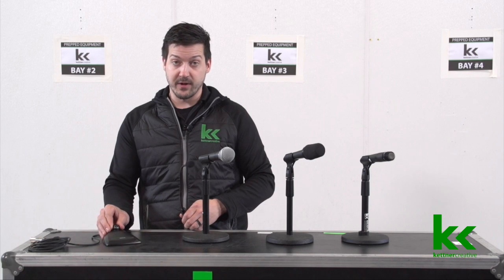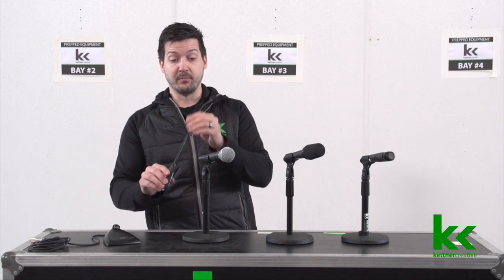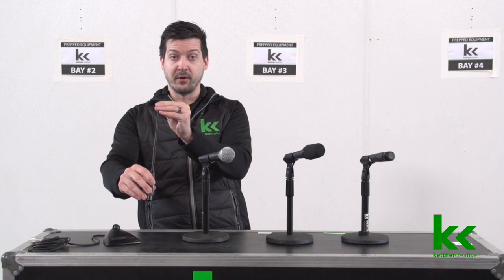It can come with or without this table stand. The table stand is useful in situations where there's nothing to plug into, but a lot of our podiums have microphone inputs so you can just install this directly onto the podium.